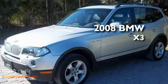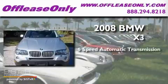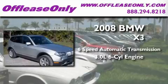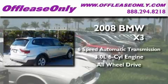This is a 2008 BMW X3. This crossover has a six-speed automatic transmission, a 3.0-liter inline six-cylinder engine, and the added safety and control of all-wheel drive.